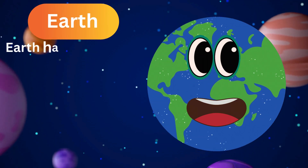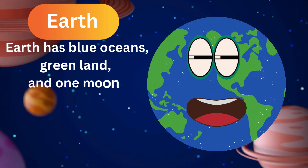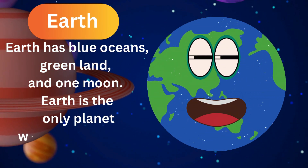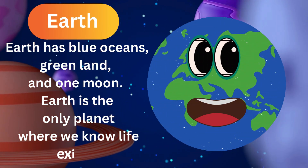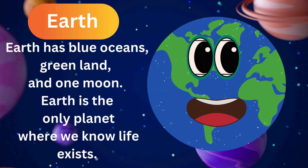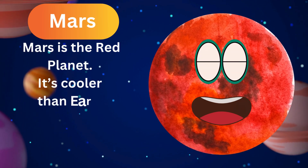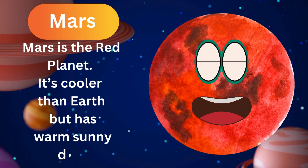This is our home, Earth. It has blue oceans, green land, and one moon. Earth is the only planet where we know life exists. Isn't that special? Mars is the red planet. It's cooler than Earth but has warm sunny days.